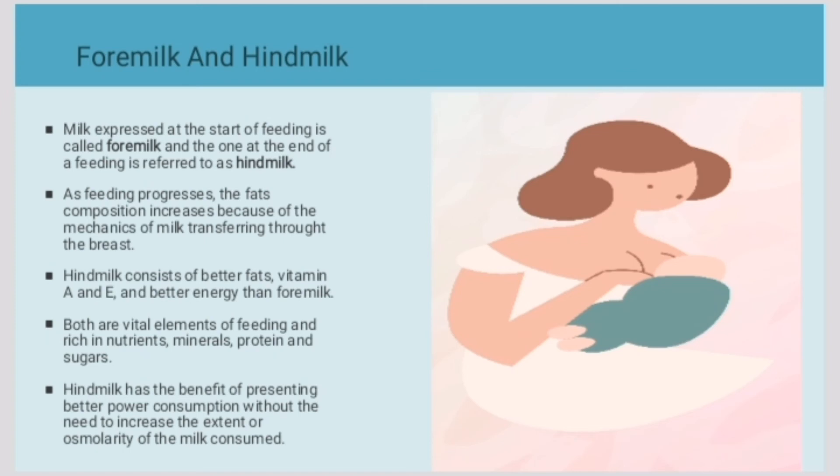Now we have foremilk and hindmilk. Milk expressed at the start of feeding is called foremilk, and the one at the end of the feeding is referred to as hindmilk. In each stage of breastfeeding we have foremilk and hindmilk.